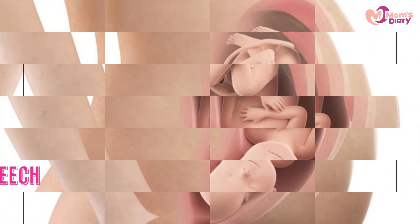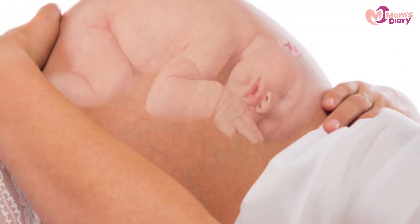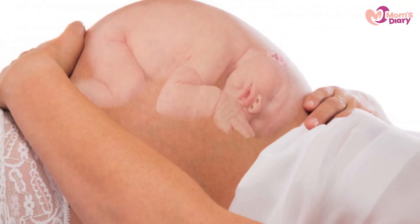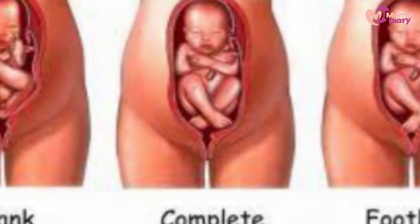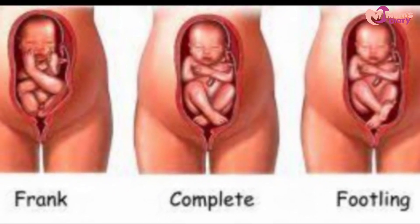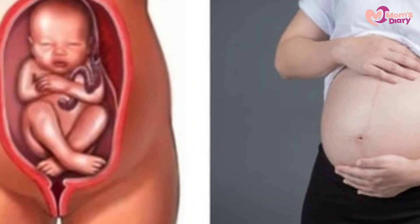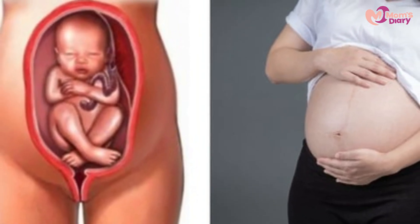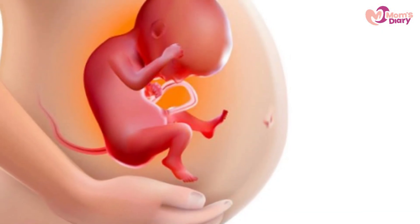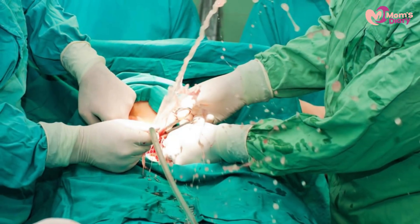Three: the baby is in the breech position. A breech position is when the baby's position changes in the uterus — for example, when the baby's feet and bottom are closest to the birth canal. This change can happen due to the baby moving in the womb. A breech baby is a main factor in delivering through c-section, as most breech birth cases are handled this way to avoid complications.